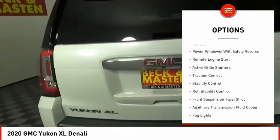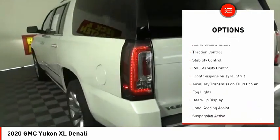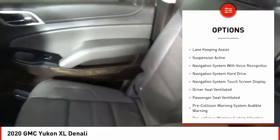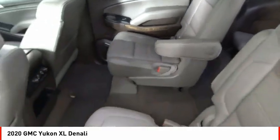Driver adjustable suspension, ride control, power windows with safety reverse, remote engine start, active grille shutters, traction control, stability control.